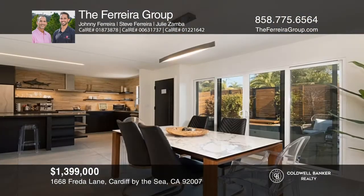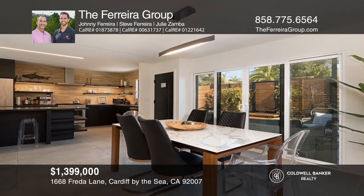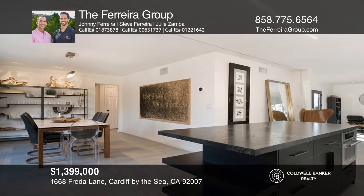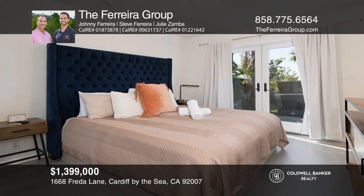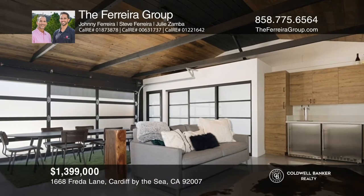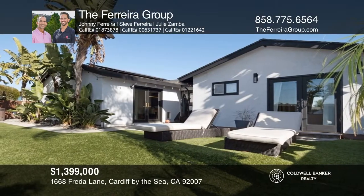Enjoy ocean breezes from this remodeled, single-story home that's just a short distance from the beach. The home has a spacious open floor plan. The gourmet kitchen is a chef's dream with updated stainless steel appliances and a large center island. Other notable features include a solar system, tile and wood flooring, plantation shutters, and a low-maintenance yard with an above-ground spa. The Ferrera Group has all the details.